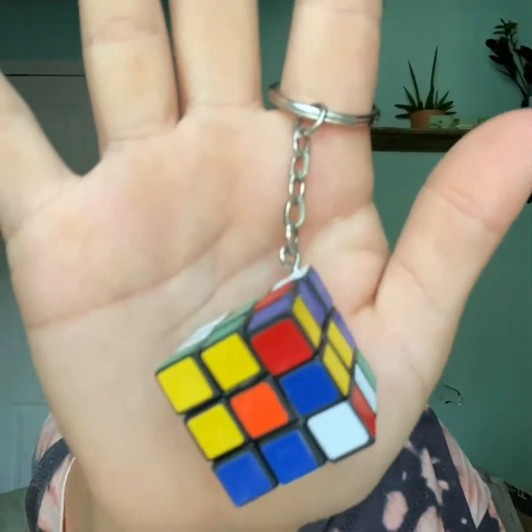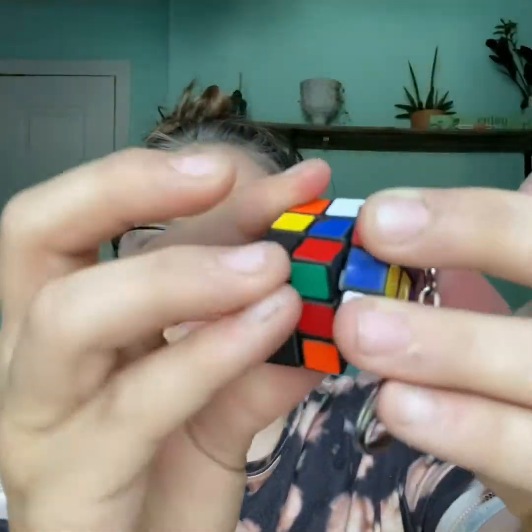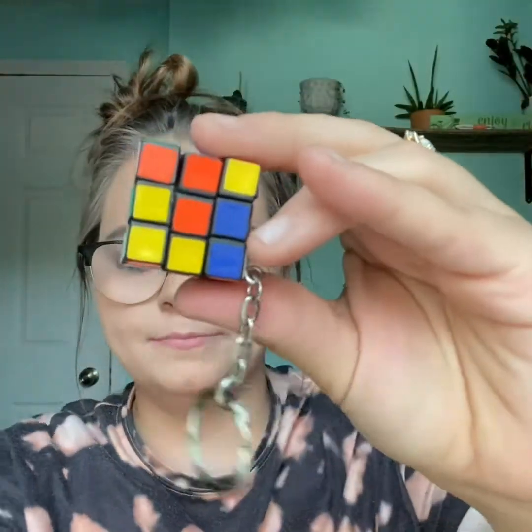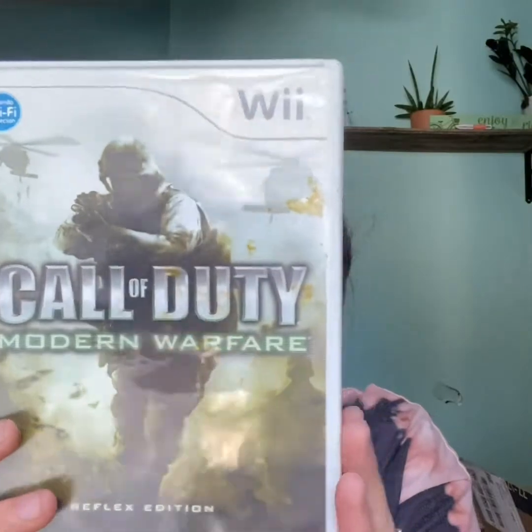That's it for my first haul. On to the things that sold. Like I said earlier, it wasn't too much — stuff I had listed that was just laying around my house. I sold a Rubik's Cube keychain — it's actually movable and vintage, so you can still solve it. This sold for $8 plus shipping. And then I have this old Wii game, Call of Duty Modern Warfare, and it sold for $8 free shipping. Not the greatest profits, but all profits since these were items just laying around the house.